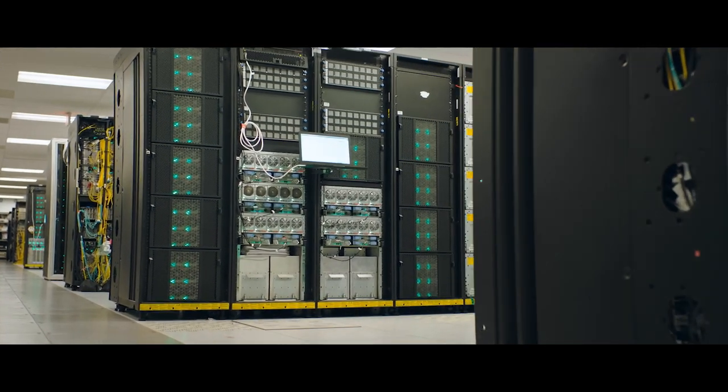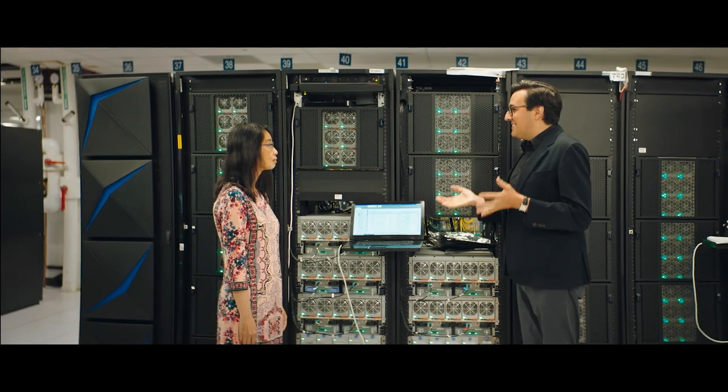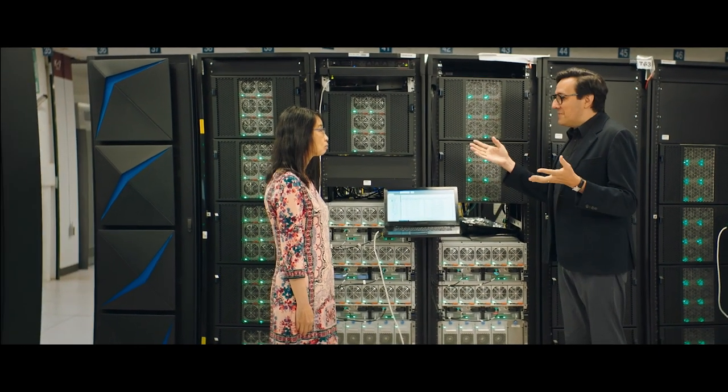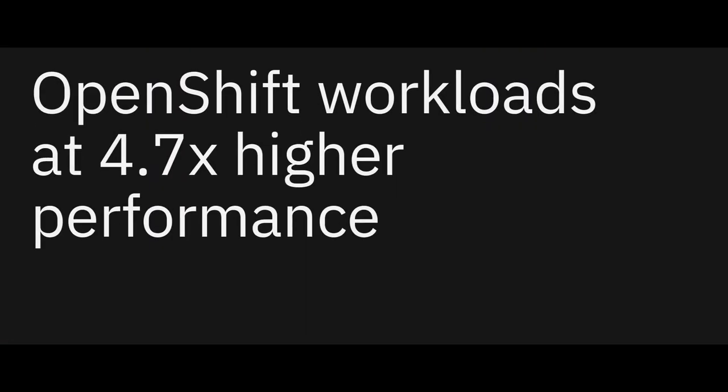IBM Fellow Donna Dillenberger has been innovating in systems for years and is here to tell us more about what makes System Z such an amazing machine. So Donna, you're a world-class systems researcher — what makes IBM Z so special? Z is known for its speed and its scalability. The Z15 was built with 9.4 billion transistors. With that type of power, we can run OpenShift workloads at 4.7x higher performance, 4.4x lower latency, with 34% less cost. It also runs 1 trillion transactions a day — with half the energy that other servers require.